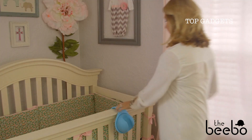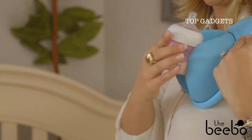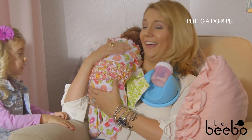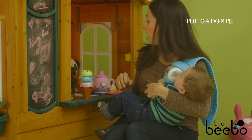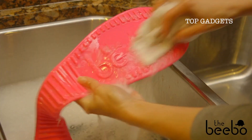Using the Bebo is easy. Simply place it nice and high over either shoulder, insert your baby's bottle, and rotate to find the perfect feeding angle. You can even rotate the bottle upright for burping or playtime. The Bebo is lightweight, comfortable, and its flexible shoulder pad is designed to stay securely in place.